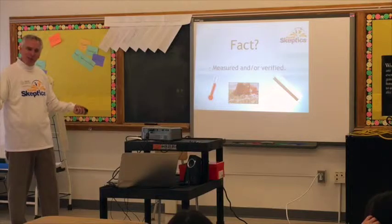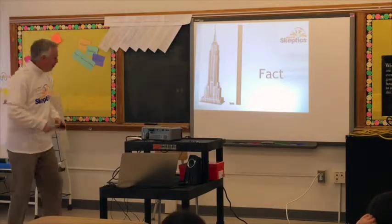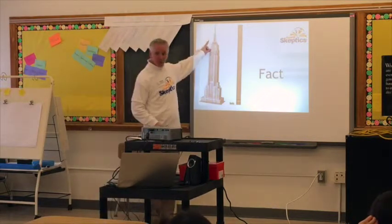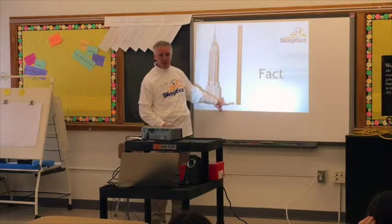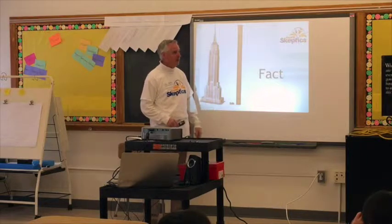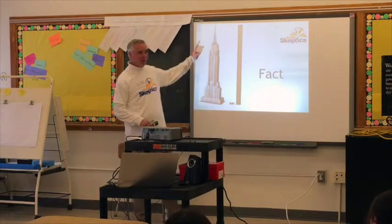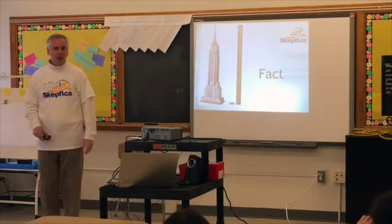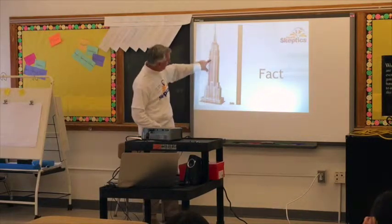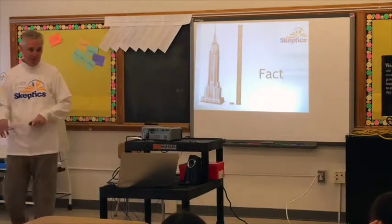So what are some examples of facts? Well, it's a fact that the Empire State Building — this big building right here — is taller than Fairbanks Road Elementary School. See this little dot right here? That's Fairbanks Road Elementary School compared to the Empire State Building. If we had a giant ruler, we could put it up here and show it's a fact that the Empire State Building is bigger than this elementary school.